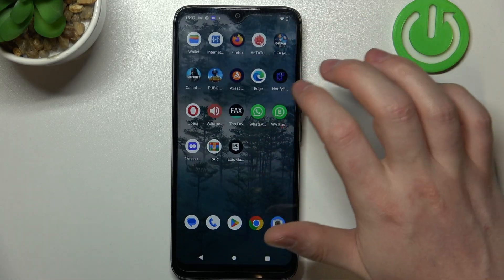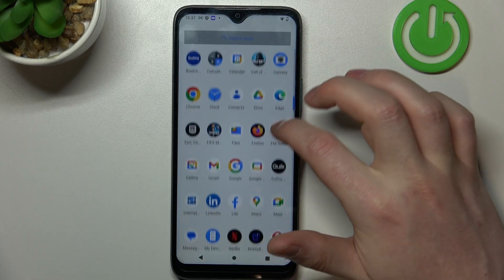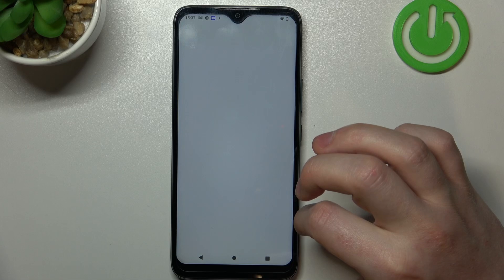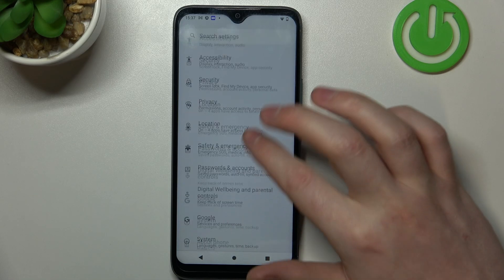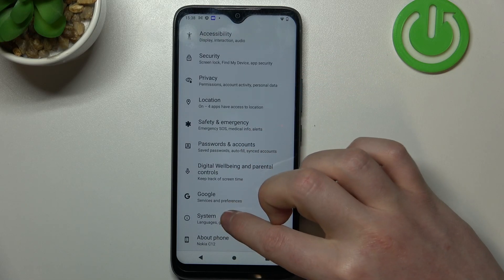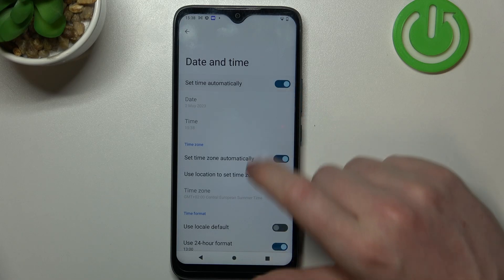To fix both of these issues, open Settings, then locate Additional Settings in the System section. From there, go to Date and Time and enable Set Time Automatically.